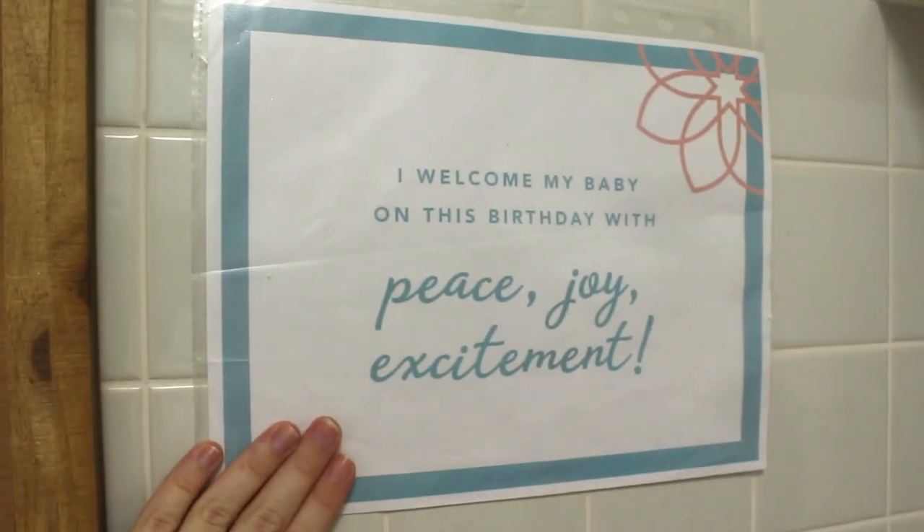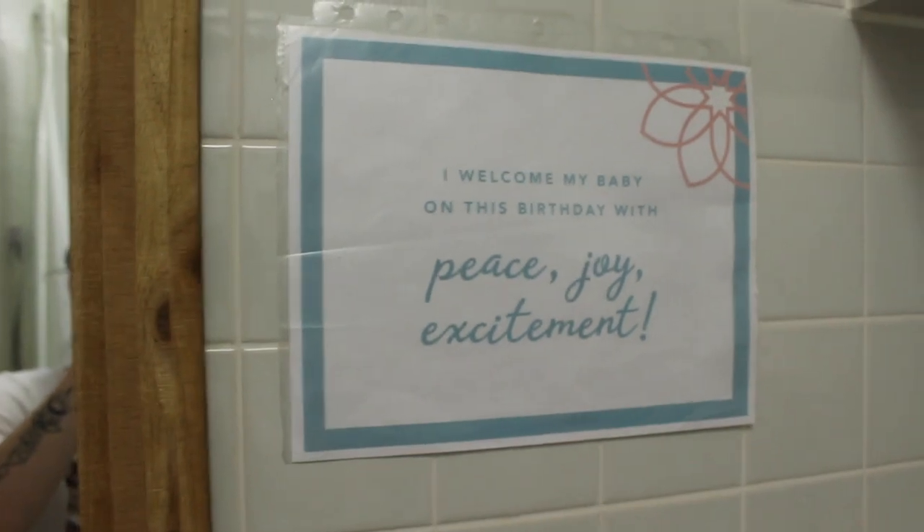And that's the overall look of the room. Then in the bathroom I have the other signs: 'I am looking forward to giving birth. I am calm and at peace. I welcome my baby with peace and joy and excitement.'